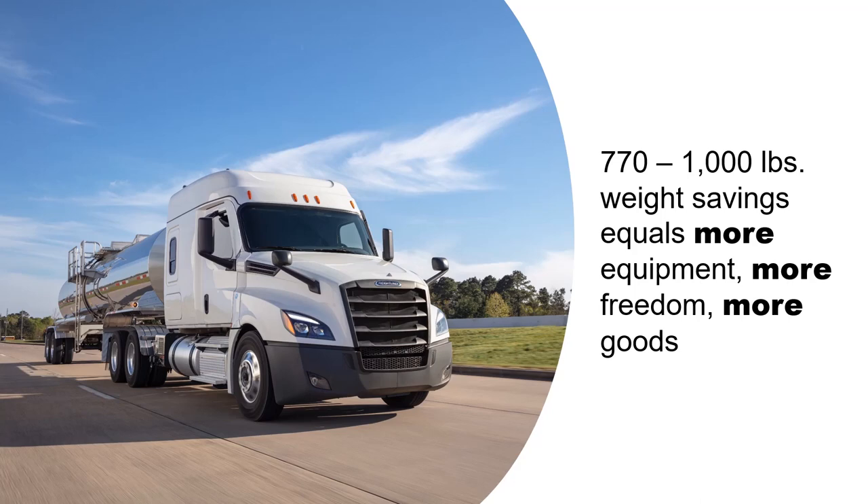That savings means you can put more equipment on the front of the truck without exceeding front axle weight limits. It means you have the freedom to reconfigure truck and trailer specs to your individual needs, and your trucks can haul more goods on every trip.